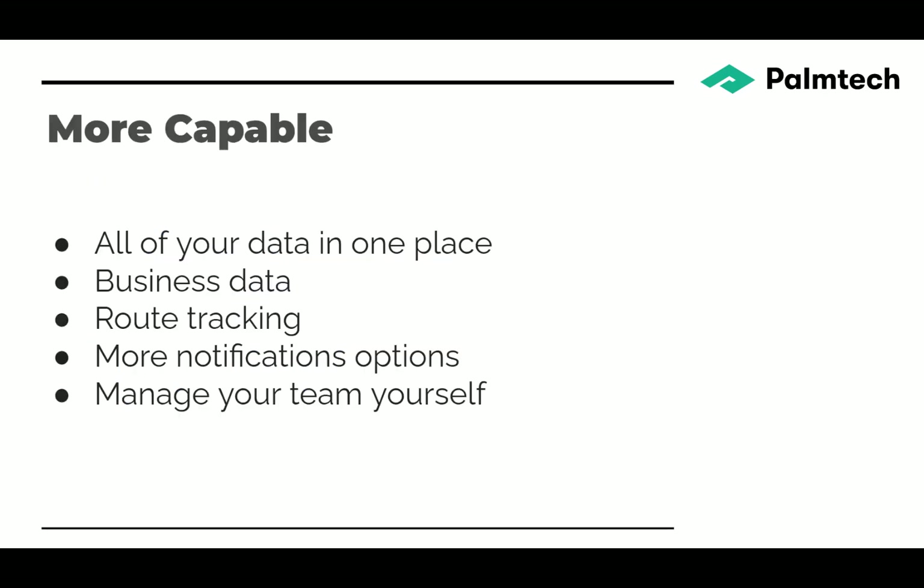The business portal is more capable. It puts all of your data in one place, tracks your business data, gives you route tracking for daily stuff, and gives you more notification options. And unlike previous versions of Palm Tech, you can now manage your team yourself.